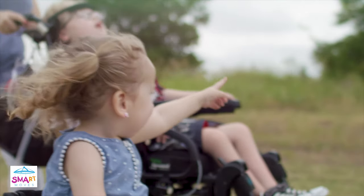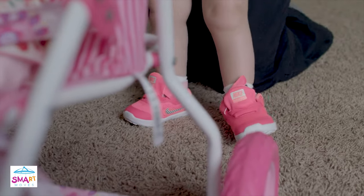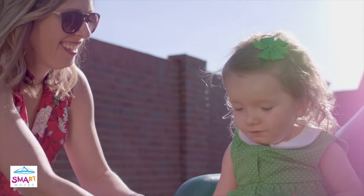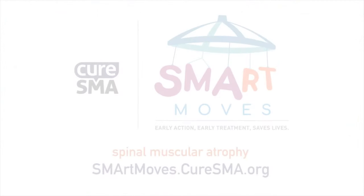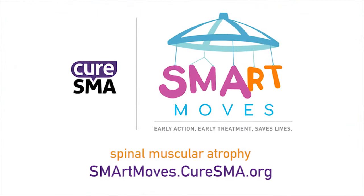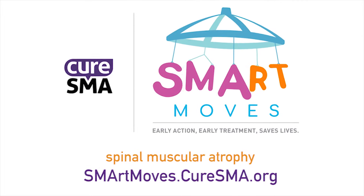Motor delays or missed milestones may be a sign of a serious condition like SMA. Early action and early treatment are key to ensure the best possible outcomes and chances for survival. Because there's new hope for young children with SMA, it's important to act swiftly and make smart moves. Don't delay — make an appointment with your child's doctor immediately and voice your concerns. You can learn more at smartmoves.curesma.org.